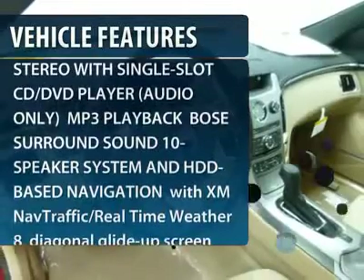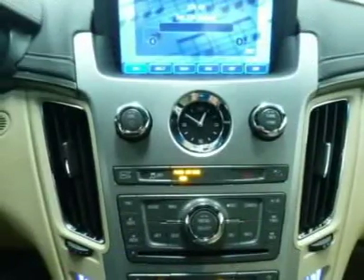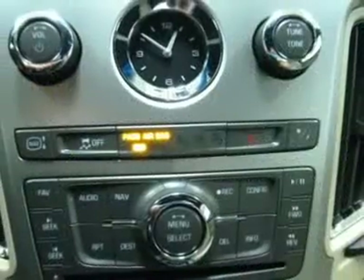Steering wheel audio controls, all-wheel drive, anti-lock braking system, power passenger seat, power steering, adjustable steering wheel, aluminum wheels, keyless entry, four-wheel disc brakes, floor mats.